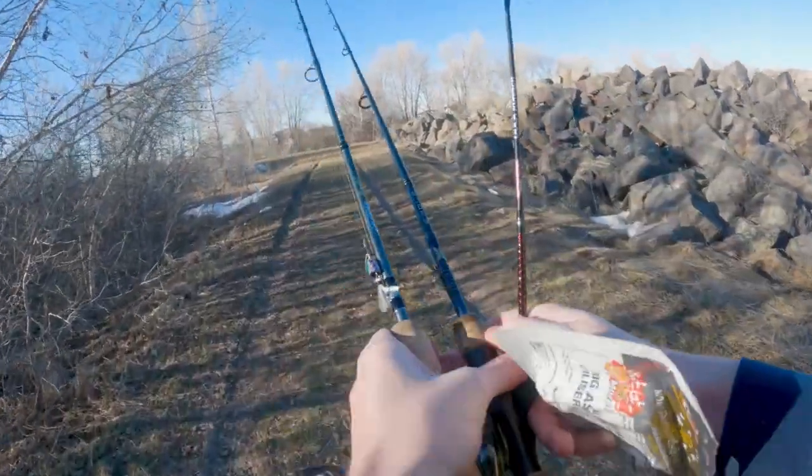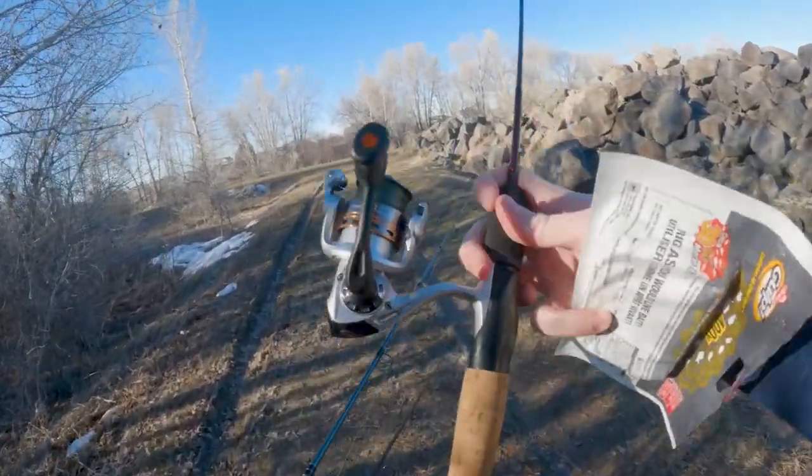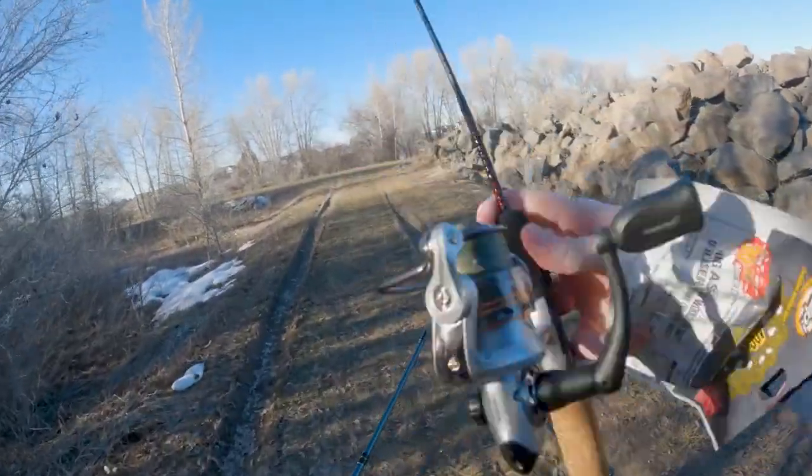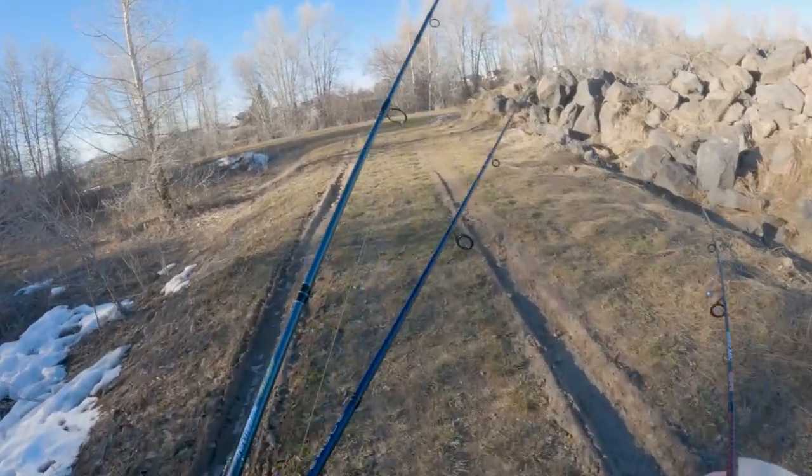Something a little heavier — I'll put my spinner on this one. And then I've got my ugly stick dock runner with another little Pfluger. This is the Monarch reel. It's a little jig rigged up on there. So yeah, we're covering all the bases today.